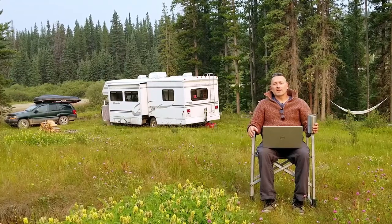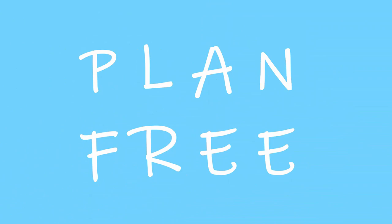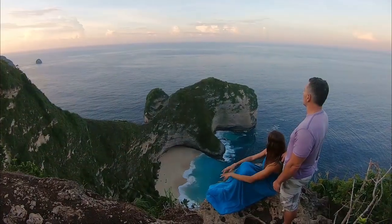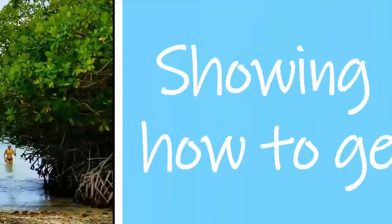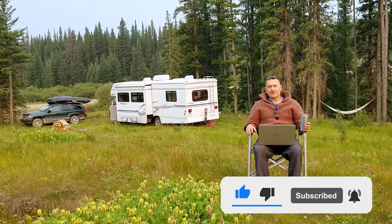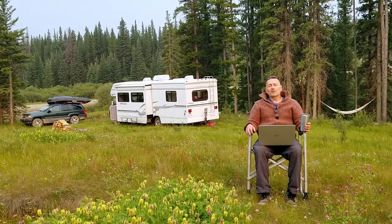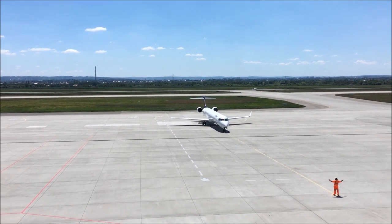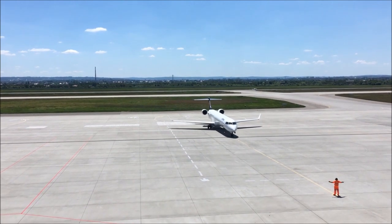Today we're going to share some of our best tips on traveling the world on a budget. Anytime you're traveling the world, usually the biggest and most significant expense you're going to come across is transportation, and your largest transportation cost is usually going to be your flights. So we'll begin discussing how to save money in the area of airline and flight costs.